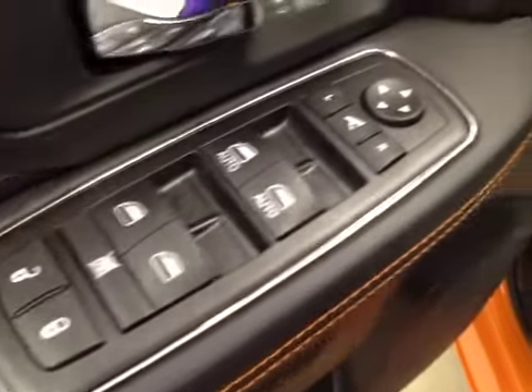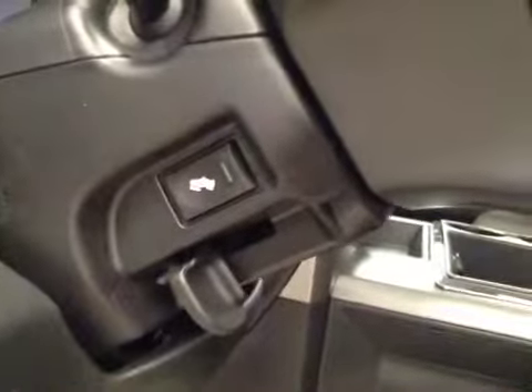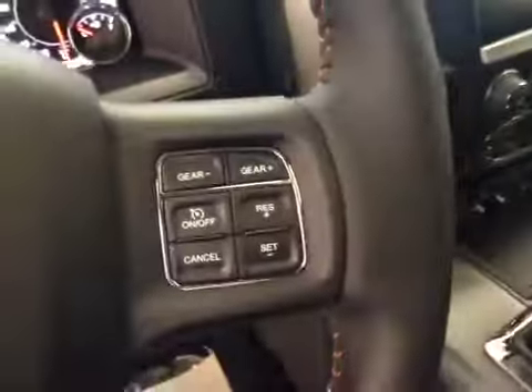Interior options: you have power locks, power windows, power mirrors, power folding mirrors, power driver seat with lumbar support, light controls, power adjustable foot pedals, hands-free communication, and cruise control.